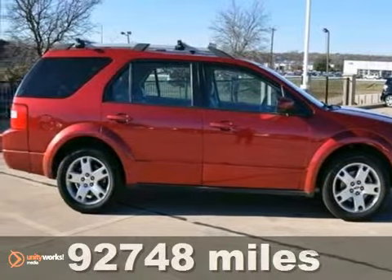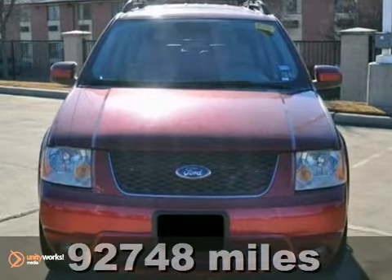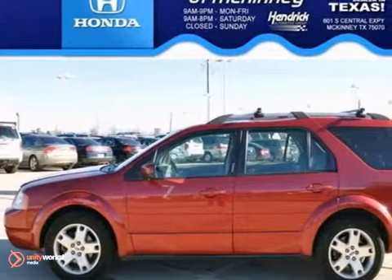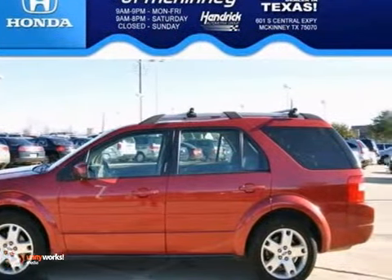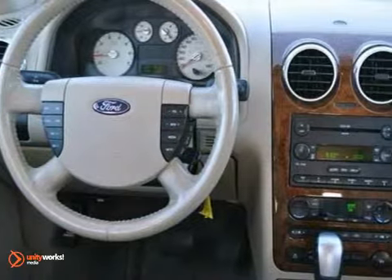There's a 2007 Ford Freestyle Limited Van. It features a 3.0 liter V6 engine and it's equipped with an automatic transmission. It's covered by a limited warranty. It has air conditioning, cruise control, power steering, and power windows and locks.